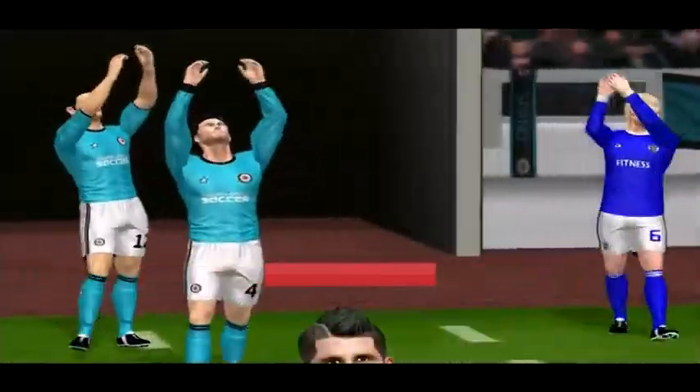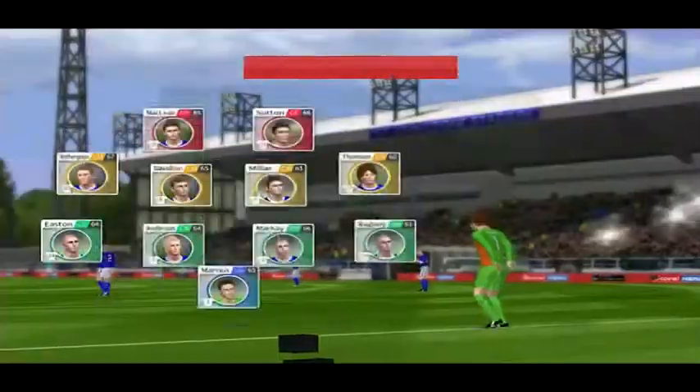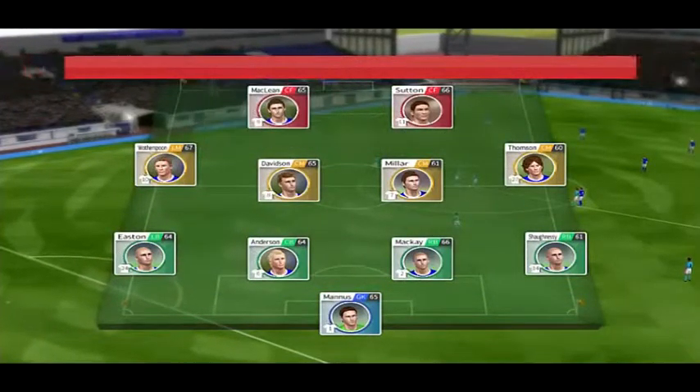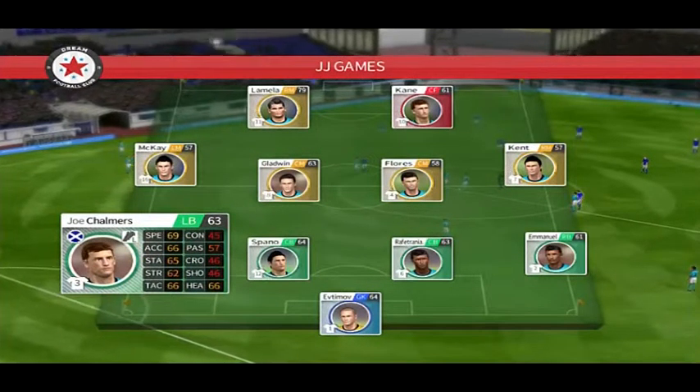The fans are out in numbers, and the kickoff is moments away. The team lineups have been announced, let's see how they weigh up against each other. This is the XI unveiled by the home team, and the away team have gone with this lineup.